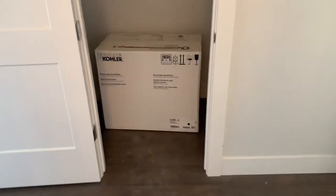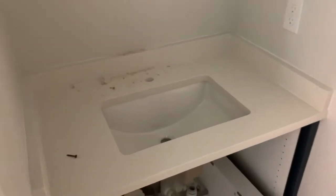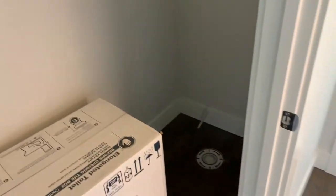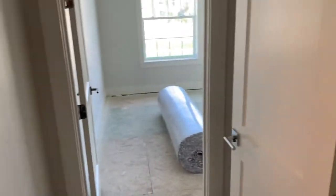Immediately on your left is your half bath. We're going to have quartz countertops throughout, and we've done a quartz backsplash along the top of every single countertop. The toilet will go right there — we're using Kohler brand extra-tall, extra-long toilets.